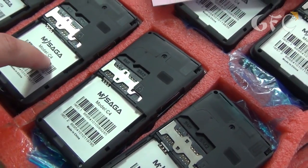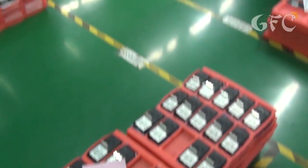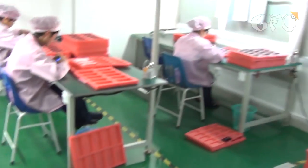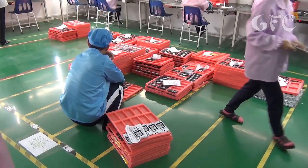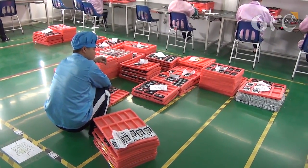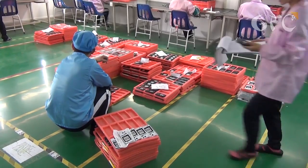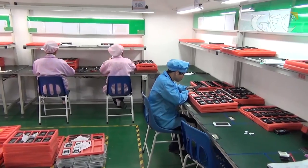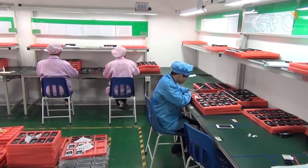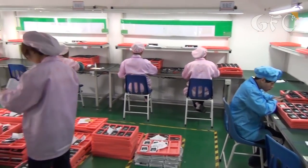Here are already tested phones — the Saga C4. Every day all the phones produced in all 20 production lines are brought to this room for the test. Then comes the third stage of testing, where not all phones are tested — they take some phones at random and check all main functions. Phones that failed the test are sent back to the conveyor for reassembling, while those that passed move on.